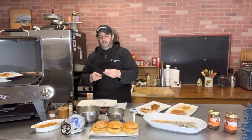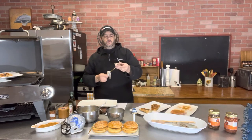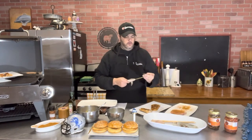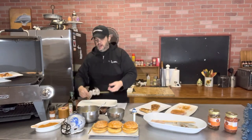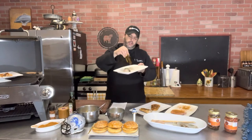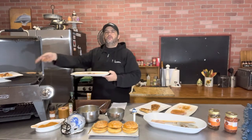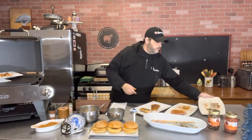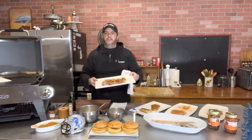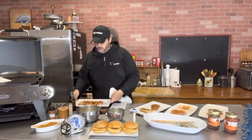With the shrimp, I skewered them — take your shrimp, slide it down the skewer, one, two, three, four, five. Same process: took the blackened seasoning, dredged both sides of my shrimp, threw it onto the grill. And here's what I got — some beautiful grilled shrimp skewers.